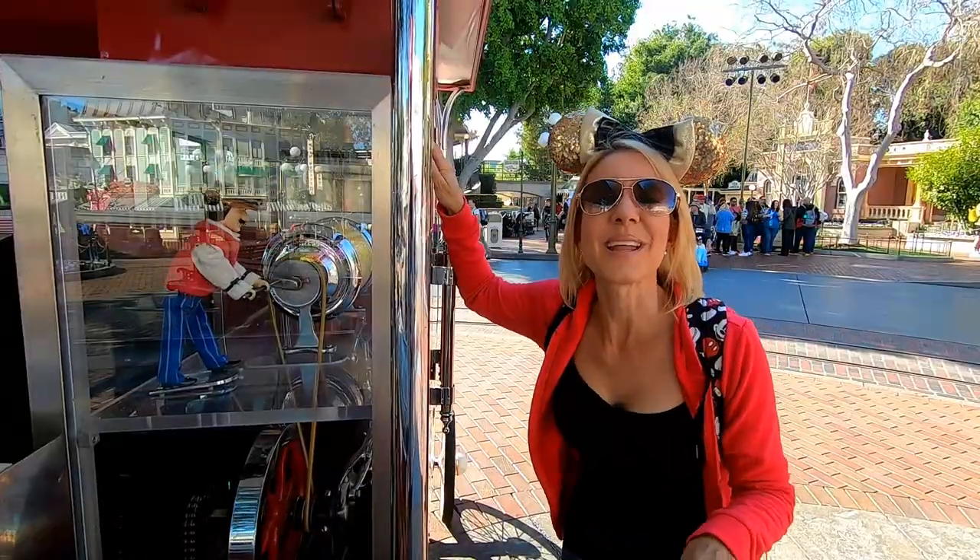We've made it into Disneyland and we're gonna head around the park today to see what's poppin — and what I'm trying to tell you is we're gonna head to all of the popcorn wagons. There are eight popcorn wagons in this park, and every wagon has a little tiny character in there turning the drum and making the popcorn hot and fresh for you.